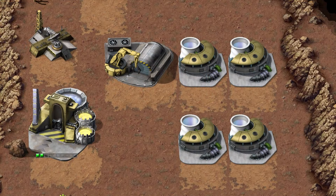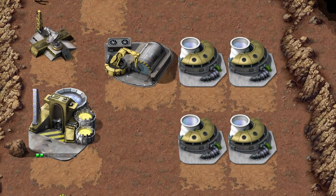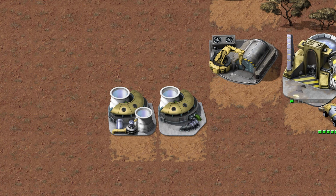With the invention of the atomic bomb during the Second World War, both the Allies and Soviet Union had the means to cause mass destruction on a scale never before seen. After the war, scientists focused on harnessing the power of the atom as a source of clean, reliable energy. Thus, by the time of the First Tiberium War, most of the Standard and Advanced Power Plants used by GDI and the Brotherhood of Nod were nuclear.